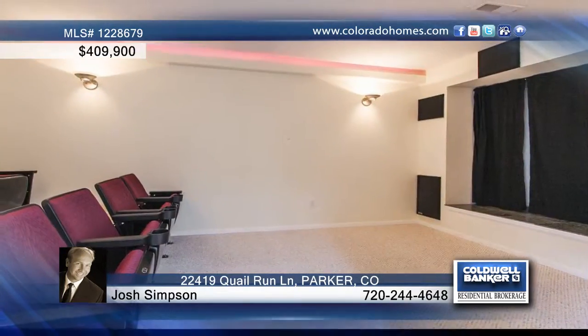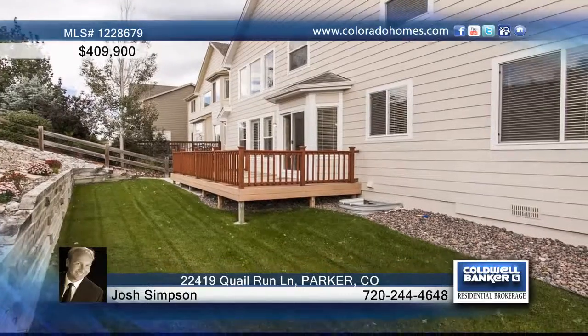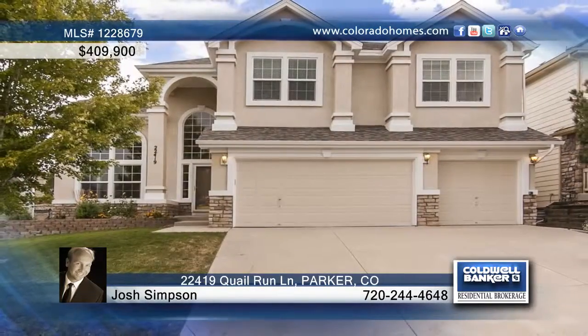The finished basement includes a theater room, plus there's a Trex deck out back for entertaining. Call Josh Simpson to find out more details on this amazing home.